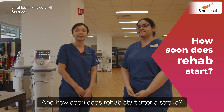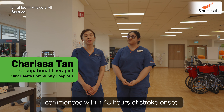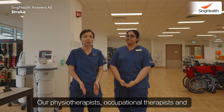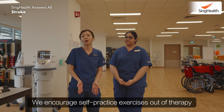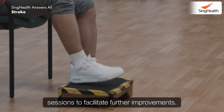How soon does rehab start after a stroke? With medical team clearance, stroke rehab typically commences within 48 hours of stroke onset. Our physiotherapists, occupational therapists and speech therapists conduct assessments and structured therapy sessions based on individual needs. We encourage self-practice exercises out of therapy sessions to facilitate further improvements.